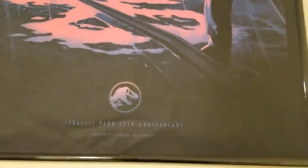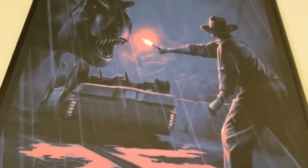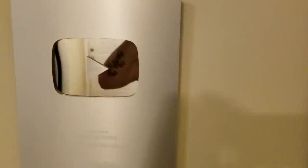Before I go into the actual office, I wanted to show you guys some stuff I've got on the outside. This is a JP 25th Anniversary official print poster that was given out at the event in LA. I love it — I think it's one of the coolest Jurassic Park posters there is because it's so different, with the 25 and the water right there.